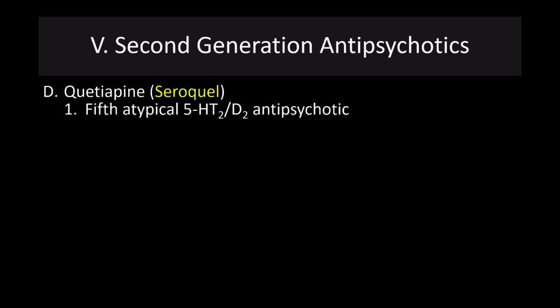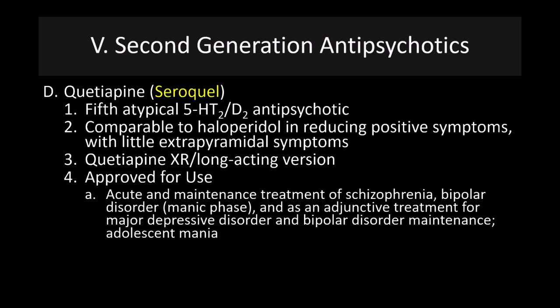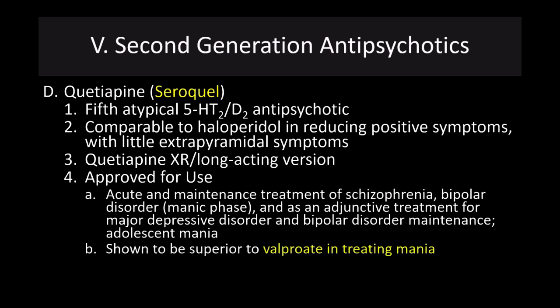Quetiapine, or Seroquel, is the fifth atypical 5-HT2/D2 antipsychotic, comparable with Haldol in reducing positive symptoms with little extrapyramidal symptoms. There is a long-acting version. It's approved for use in acute and maintenance treatment of schizophrenia, bipolar disorder in the manic phase, and as an adjunctive treatment for major depressive disorder, bipolar disorder maintenance, and adolescent mania. It has been shown to be superior to valproate in treating mania. Valproate, also known as Depakote, is often given to treat bipolar disorder.